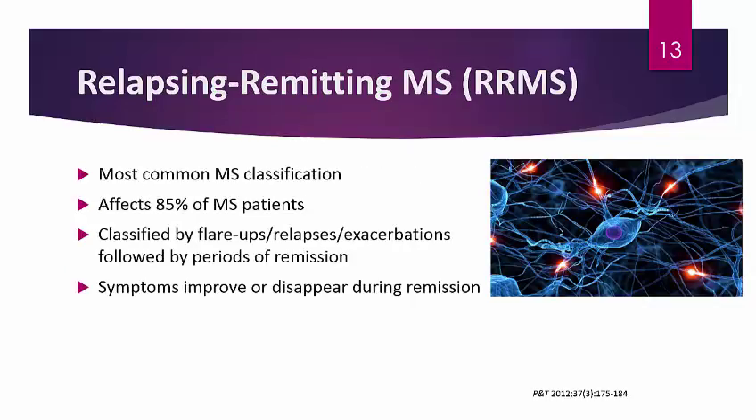Relapsing-remitting MS is the most common type, comprising about 85% of patients. It is classified by flare-ups, relapses, or exacerbations followed by periods of remission. These patients experience very significant neurological flares, but after the flares their symptoms improve or disappear during periods when they do not have a relapse. With relapsing-remitting MS, you have relapses followed by a time period where symptoms either improve or completely disappear, though some patients may still be debilitated even after their flare occurs.